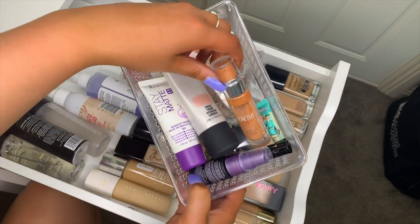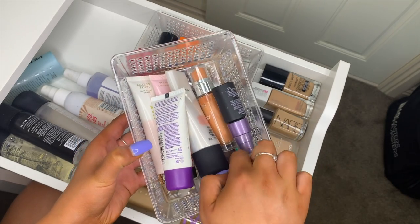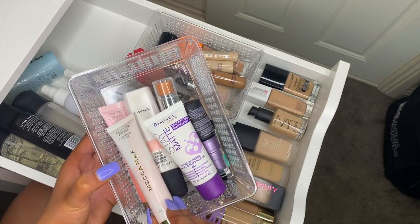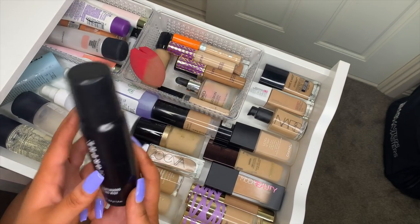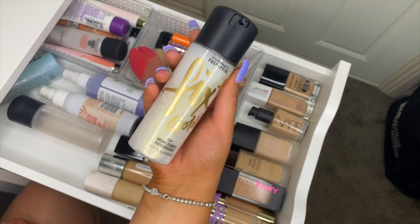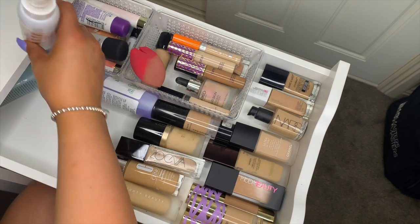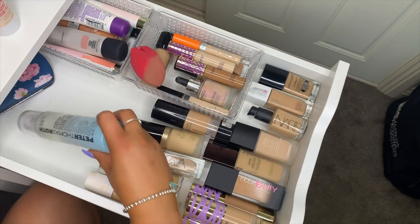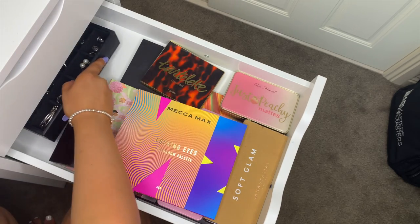For primers: MAC Strobe Cream, Bourjois Healthy Mix, a mini Benefit Porefessional, a mini Urban Decay All Nighter setting spray, Hourglass Veil primer, Rimmel Stay Matte, Mecca Max illuminating primer, and a Mecca Max BB cream. For setting sprays: a mini Morphe continuous setting mist, MAC Fix Plus in Gold Light — it has little gold flickers — a regular Fix Plus running out, Instafix and Go, and a Mario Badescu lavender mist I use as a room mist.